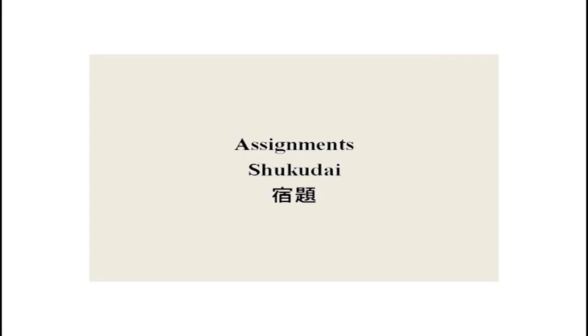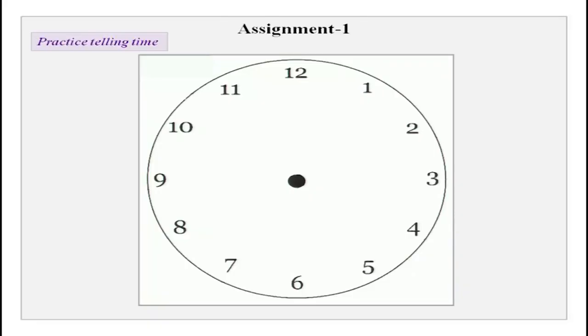So are you all ready for the class? Before we start learning something new, we will go over our assignments. The first assignment is to practice telling time. You are supposed to practice numbers and learn how to tell time.